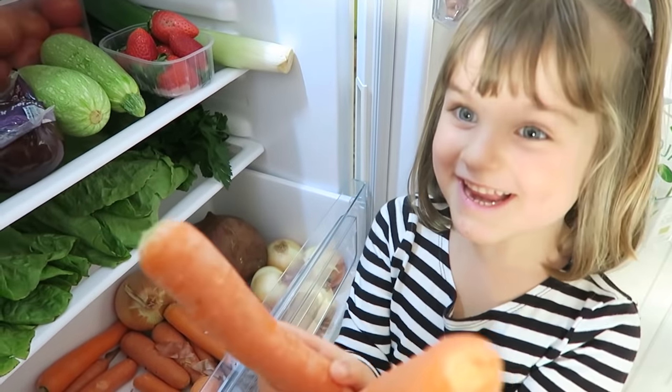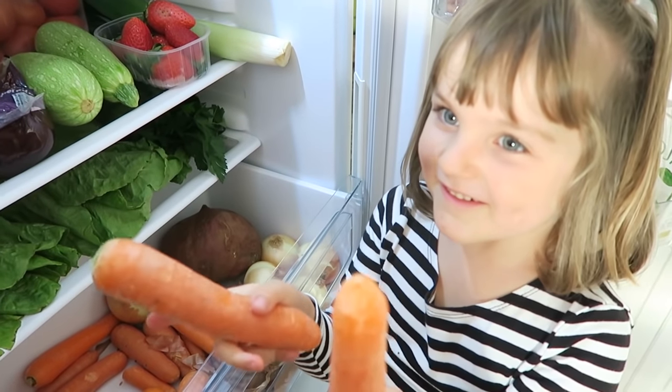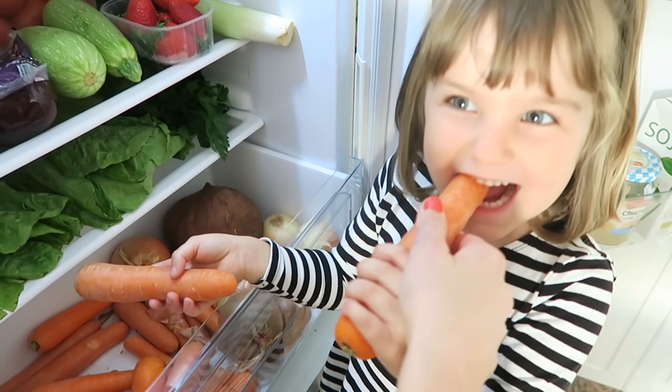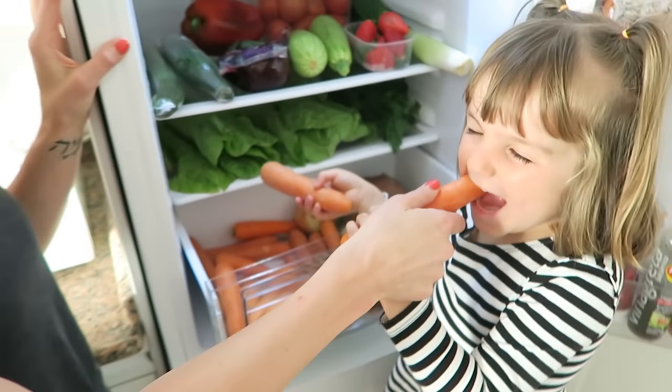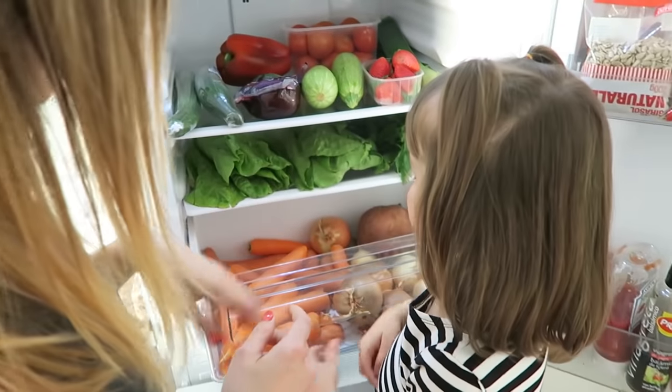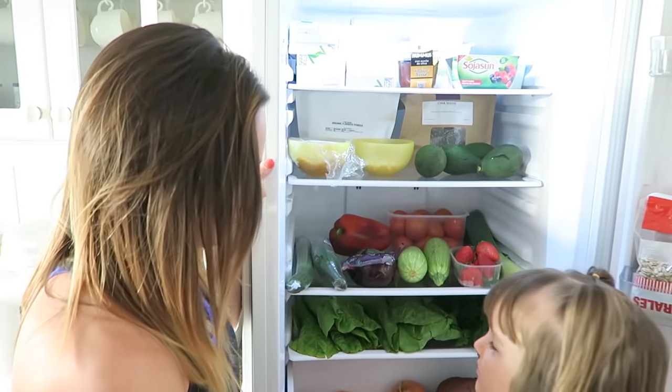And then we got carrots. These are your favourite vegetable ever, aren't they? Yeah, you love biting them just how they are. Have a go now if you want. Go on, you little rabbit! So yeah, we've got loads of carrots in there — this is our vegetable drawer.